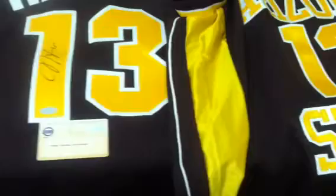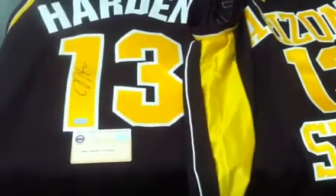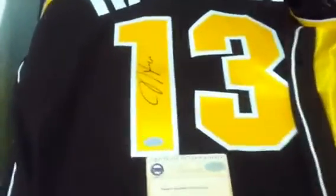Currently only have four of these in stock, and these will move quickly. Harden is definitely a hard signature to come about — this was the first-ever private autograph signing he had done that Steiner conducted with him. Just a fantastic jersey here.